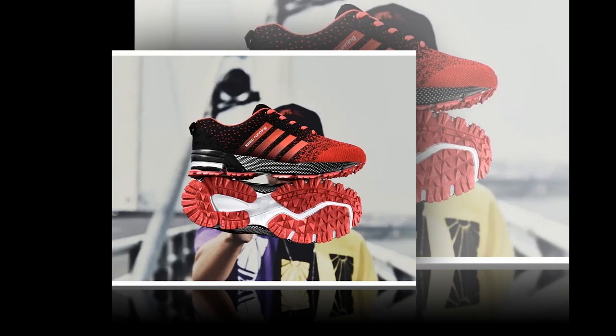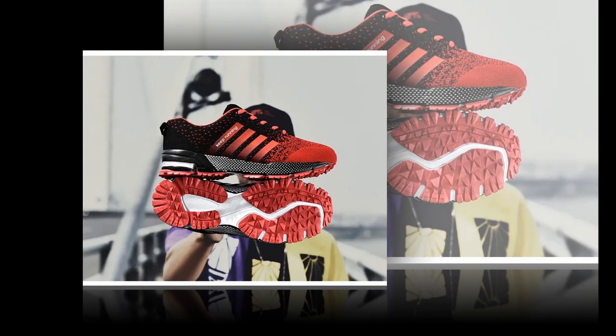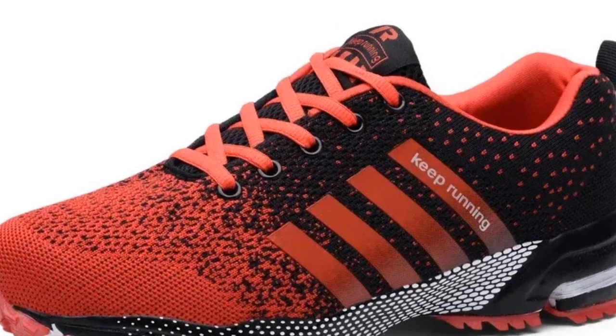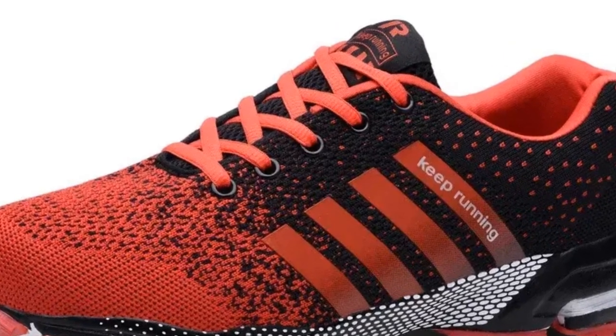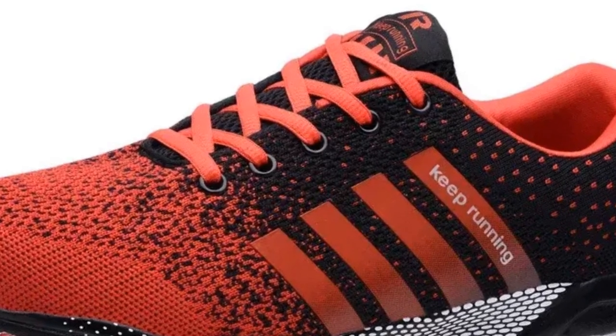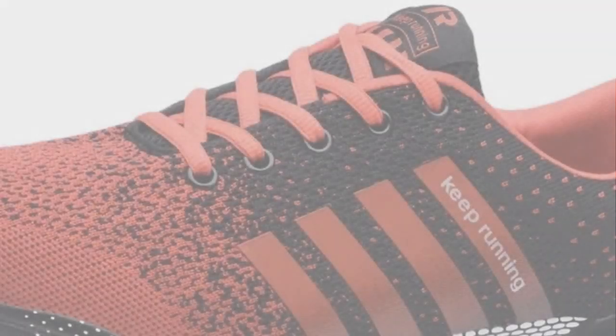Plus, at this price point, they're an affordable alternative to some of the bigger brands out there without compromising on quality. Overall, the UZZDSS Men Casual Shoes are a solid choice for anyone looking for comfortable, stylish, and affordable everyday footwear. They've got a lot to offer, especially for those of us who need a reliable shoe for all-day wear.